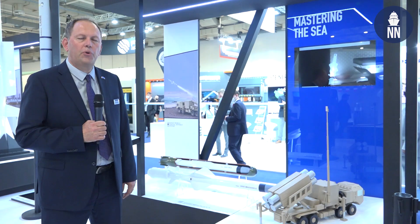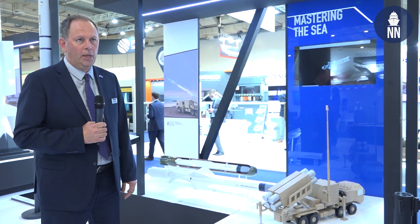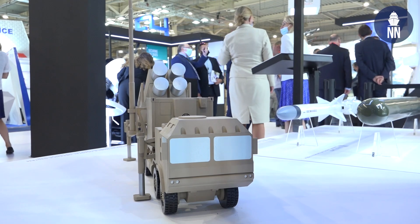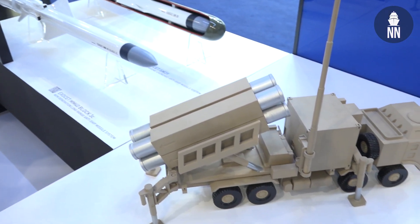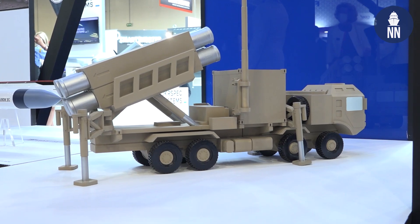We are happy also to showcase the mobile defense system because it's a long tradition here in Greece to operate the coastal battery. And to remind you all, Greece trusted MBDA 50 years ago — Greece was the first customer for the MM38, 50 years ago.